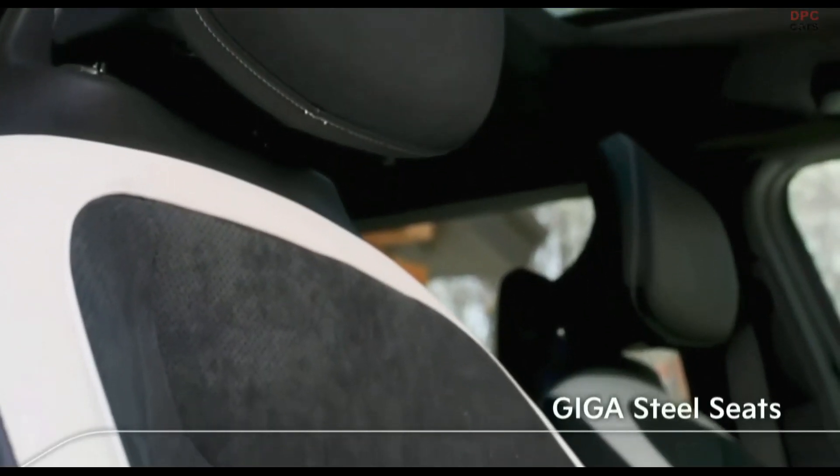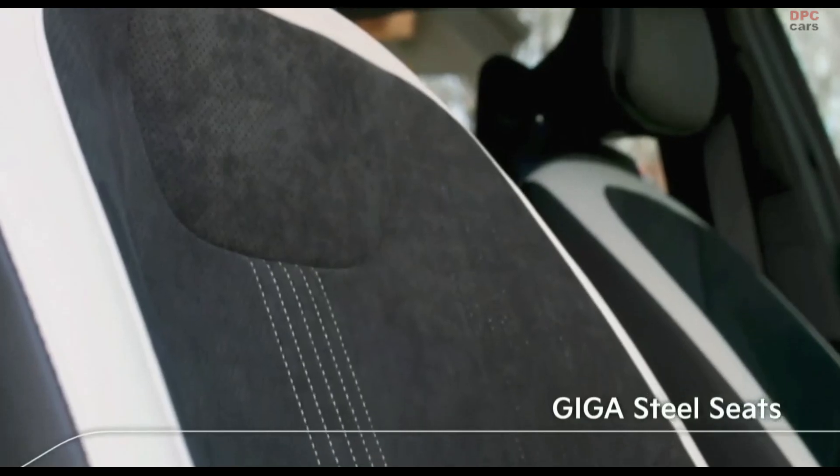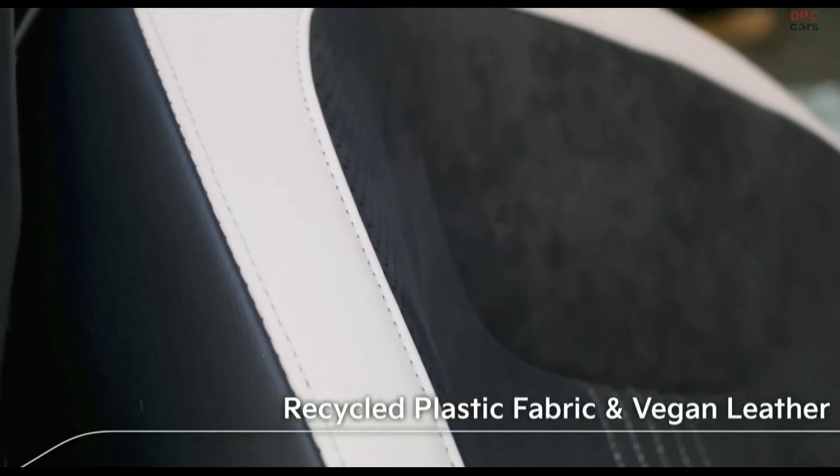The super thin, ultra-high-strength seats not only look incredible, but also provide more room for rear passengers. Even the materials in the EV6 look toward the future — these rich textures and patterns are made from recycled plastic and vegan leather.